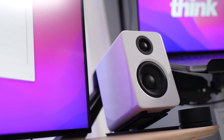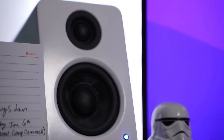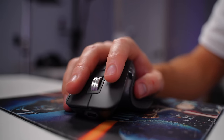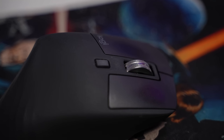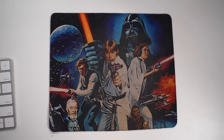On the desk shelf are the Kanto YU2 speakers, which cost $270. When editing videos all day, having nice speakers means you don't need headphones over your ears the entire day, and he absolutely loves these. For the mouse, he went with the Logitech MX Master 3 after the Apple Magic Mouse caused hand cramping during long edits. The customizable buttons really speed up editing in Final Cut Pro. He also has a Star Wars mouse pad he bought for around $7 on Amazon several years ago.